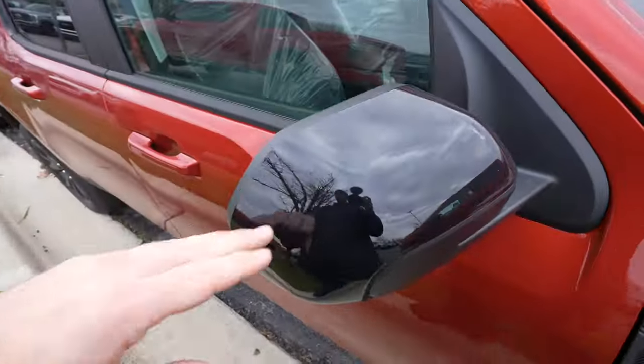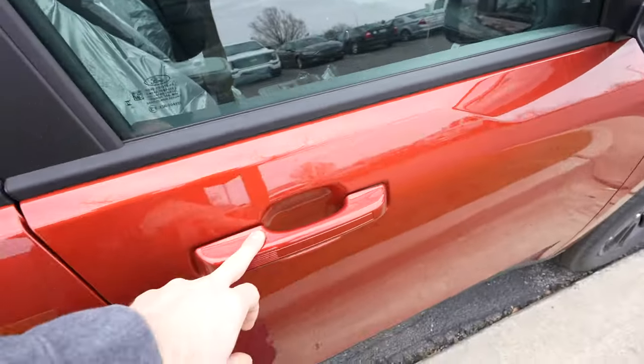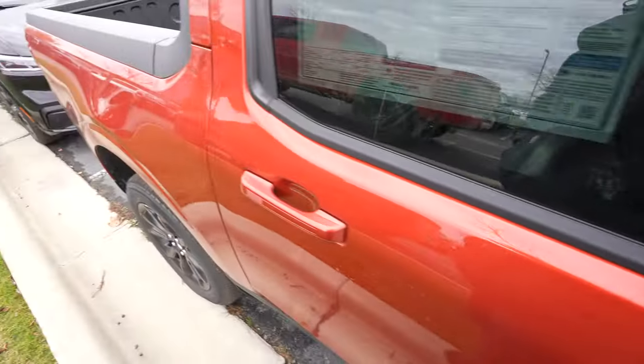Blacked out Lariat badging and mirror caps. This vehicle does have blind spot monitoring as well as the passive entry system. So as long as you have the key fob on you, you can lock and unlock the vehicle from the driver or passenger side door.